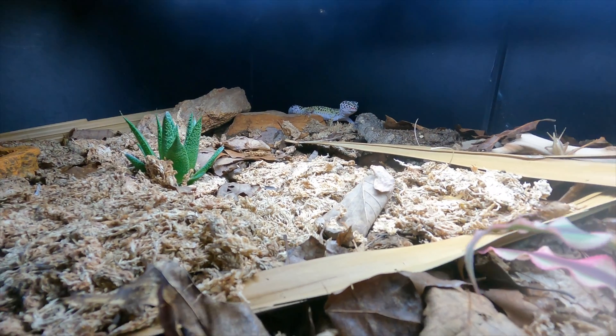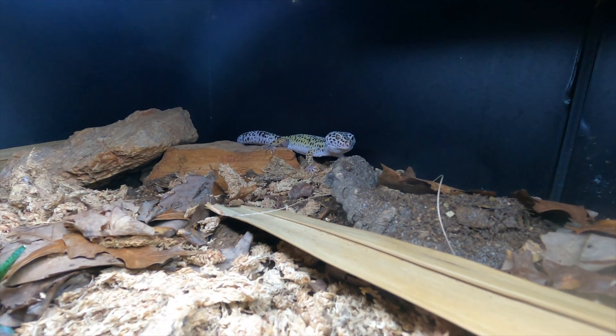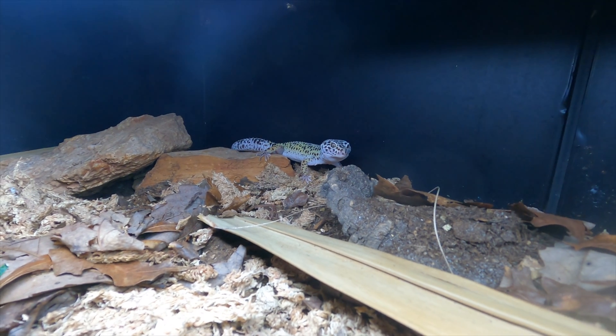I've seen mixed things online about whether or not you should cohabitate leopard geckos. In my personal opinion, do not cohabitate them. They are fine without having a buddy — they're not going to be lonely. A lot of pet stores like PetSmart and Petco keep a bunch in one enclosure, and you can kind of get away with that when they're young, but as adults, especially without enough space, they will fight each other for territory, especially males. I have two leopard geckos myself and they each have their own enclosures.